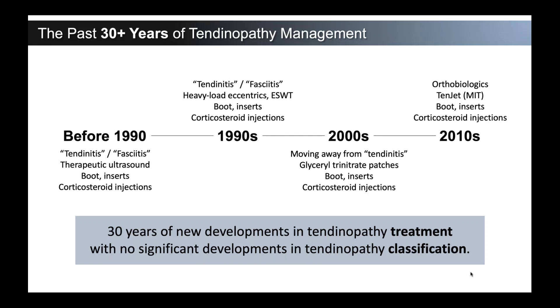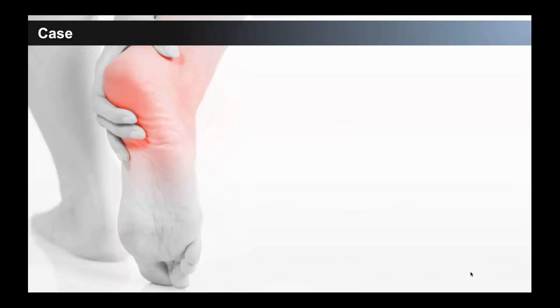We still call these things tendinitis and fasciitis — maybe out of an ICD-10 diagnosis standpoint, or just comfort with that terminology, and most patients are familiar with it. Today, with this classification, we'd like to challenge some of those thoughts and think more specifically about the pathology in that tissue.